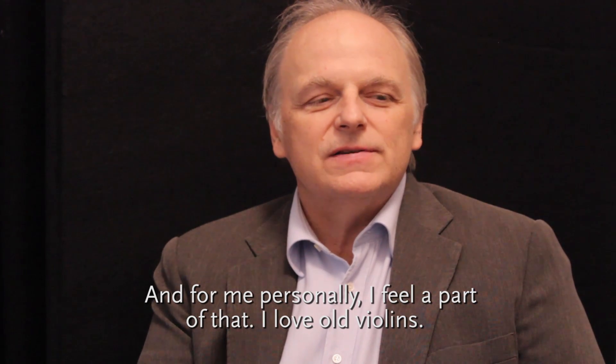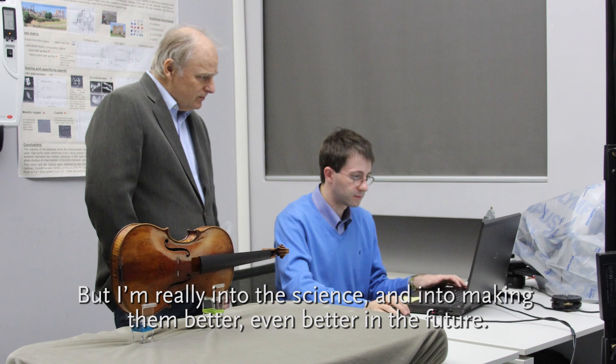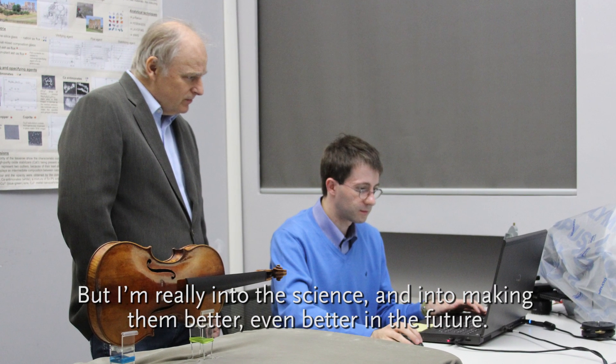I love old violins. But I'm really into the science and into making them better, even better in the future.